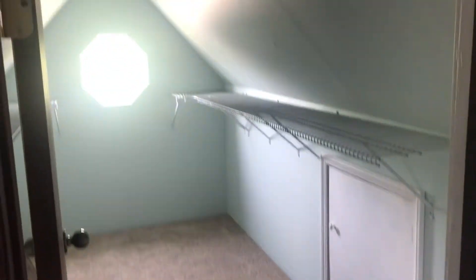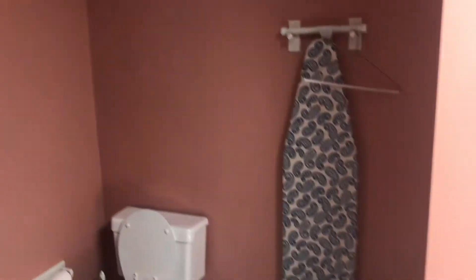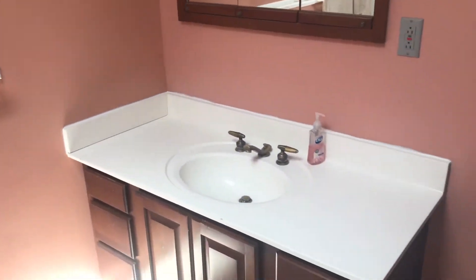Off of the kitchen is a side door and stairs to the basement rec room. On the second floor of the home, you will find a large walk-in closet. The second floor master bedroom is spacious and has an ensuite bath with skylight, vanity, and ceramic tile.